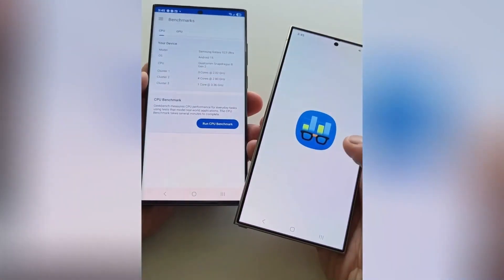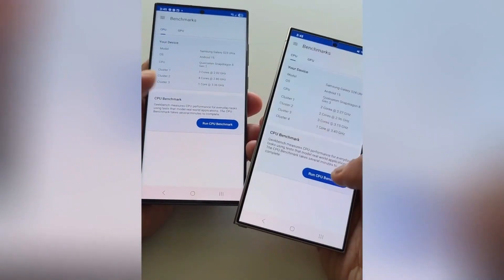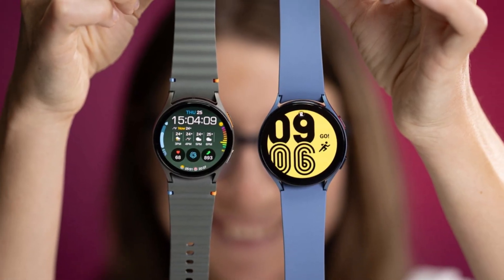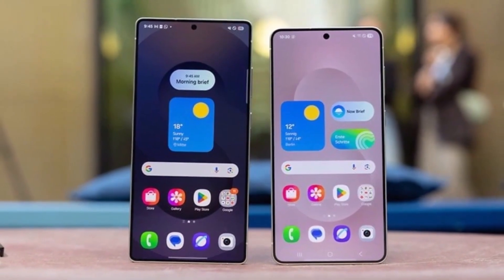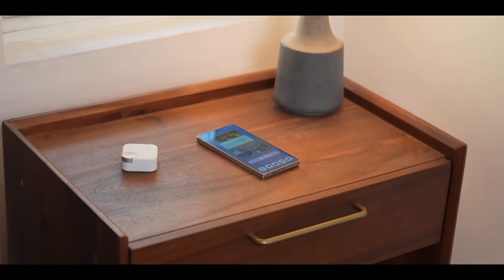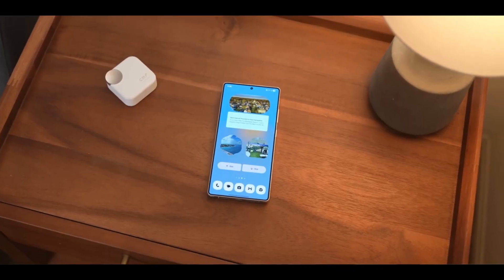And it doesn't stop at phones and tablets — Samsung's bringing wearables into the mix as well. The Galaxy Watch 7, Watch 6 Classic, Watch 6, and the new Watch FE all get One UI 8 on October 1st. But if you've still got a Watch 5 Pro or even a Watch 4, your update won't land until early November.